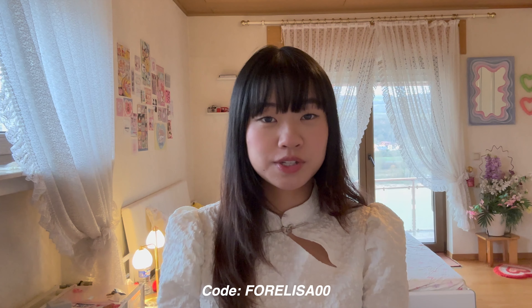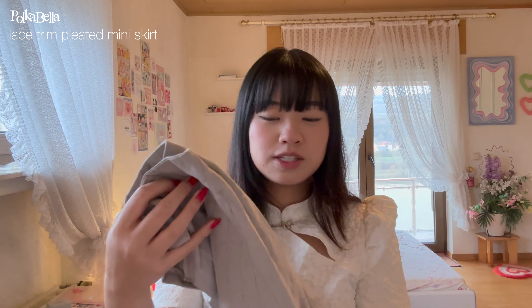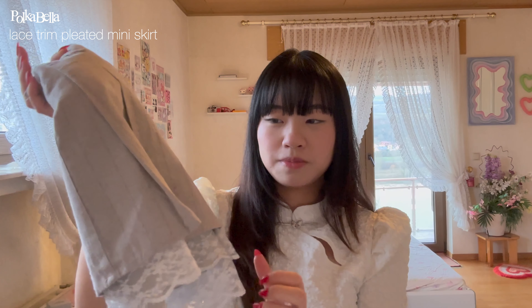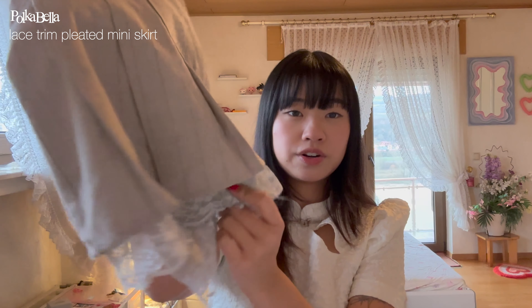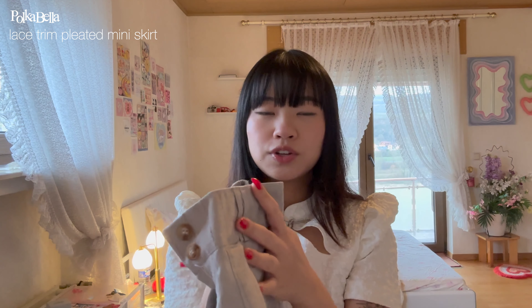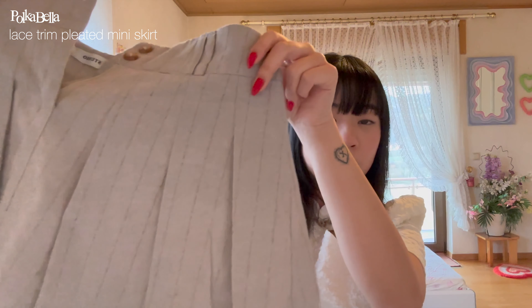Welcome back to my channel! Today I'm showing you my favorite skirts from YesStyle. I've worn them several times and I'm really in love with them — they're nice quality and they fit me well. You can use my code FORELISA00 to get money off your orders. It's cold right now, but if you prefer style over comfort, a good tip is always wearing fleece-lined tights, which I also got from YesStyle — I'll link them below.